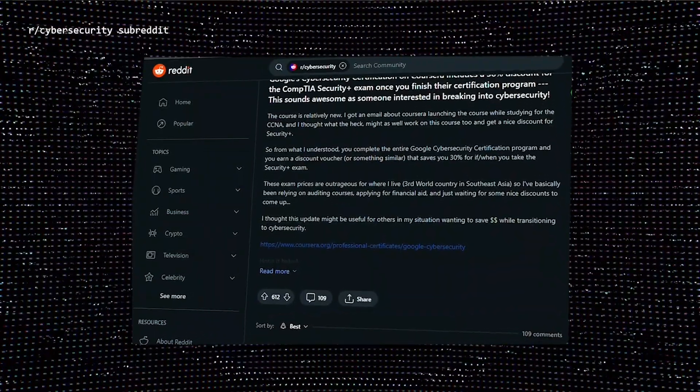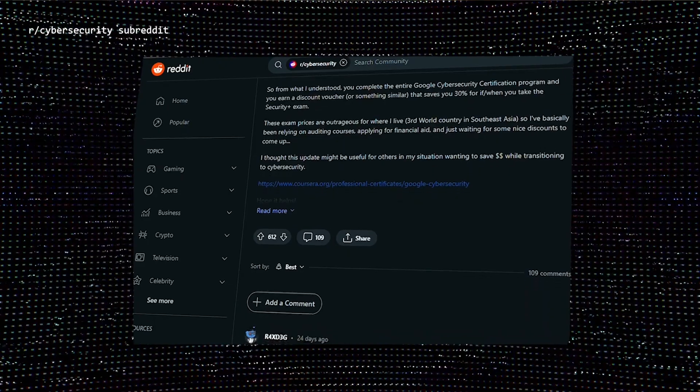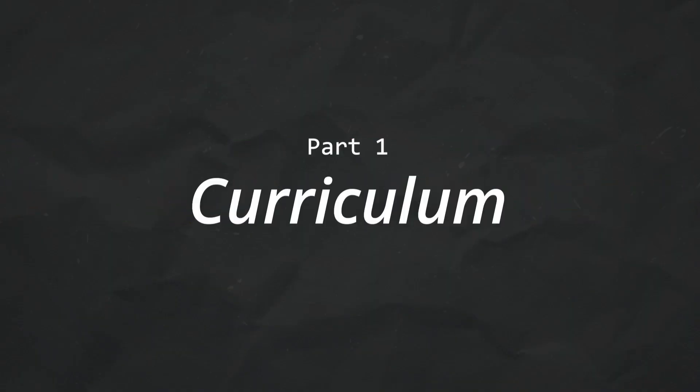I have not completed this course, but I will be overviewing the content and just my overall thoughts. This new Cybersecurity Certificate program launched by Google has generated a lot of buzz and positive reviews. You can go onto the R cybersecurity subreddit and a lot of people have been talking about how this is a good curriculum. Google has their own certificate program for the IT Support Professional, which was launched in 2018, and there's been a lot of positive reviews and career outcomes.